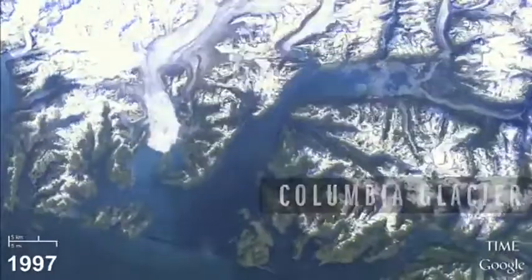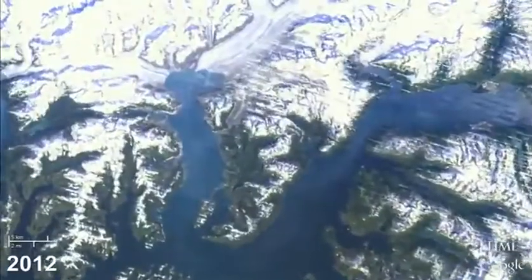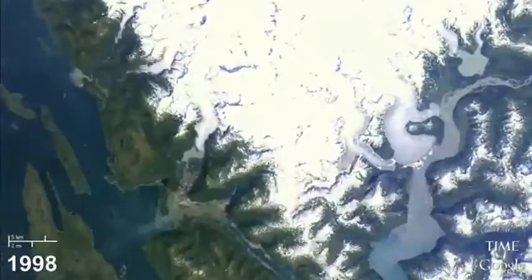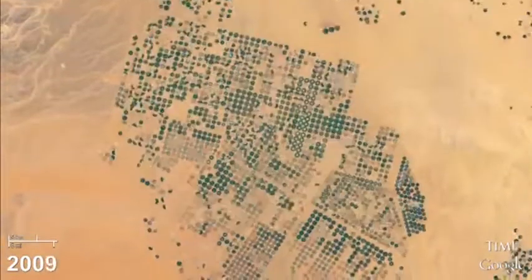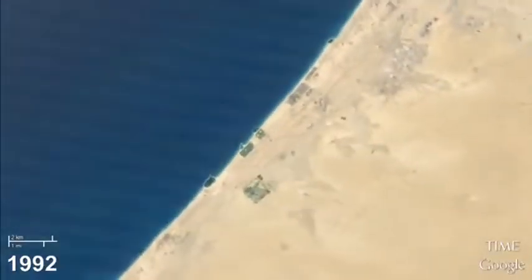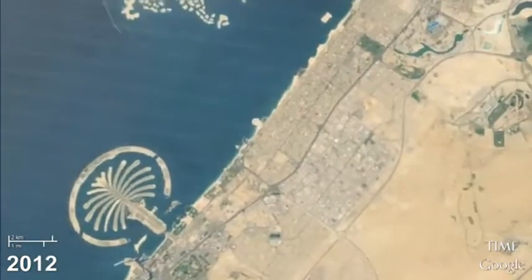We see glaciers retreating across the surface of the world due to the impacts of climate change and other factors. You can see innovative water projects happening in the middle of the desert in the Middle East where they've created verdant agricultural fields out of nothing. You can see artificial cities being built out into the ocean.